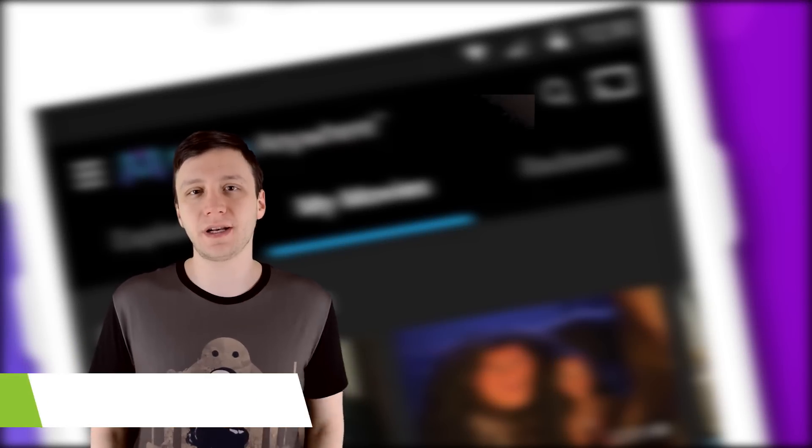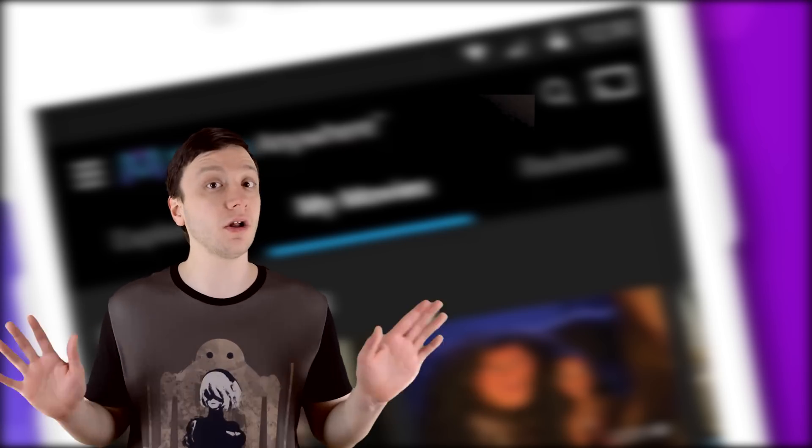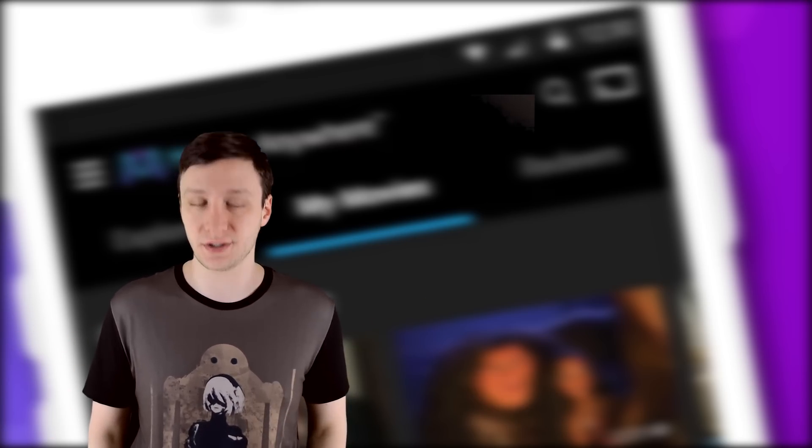Hello again, ladies and gentlemen, I'm Joe Hindi, the Android Authority App Guy, and it's about that time to round up the best new Android apps that were released over the course of all of 2017. There are no more words, so let's get started.